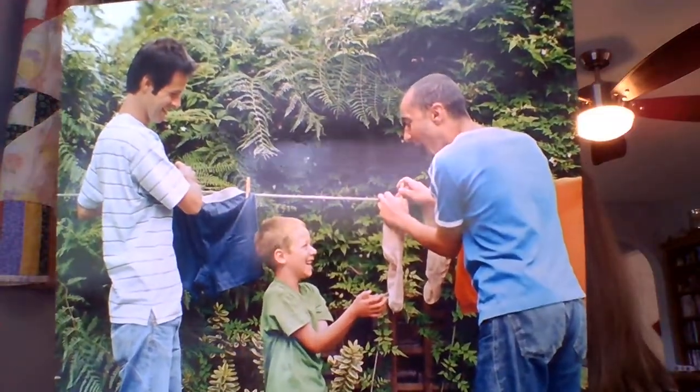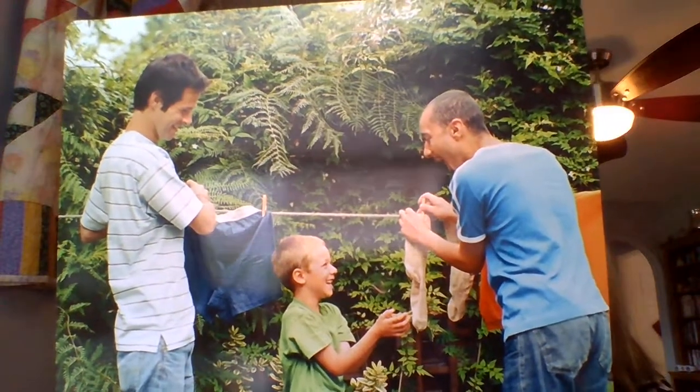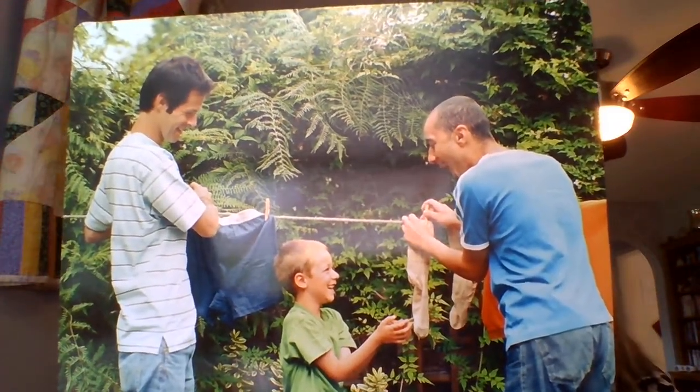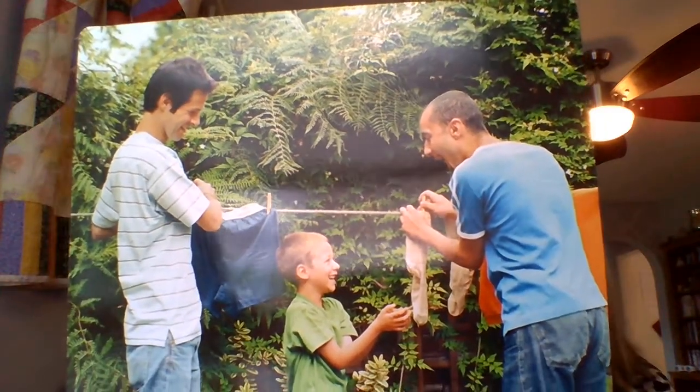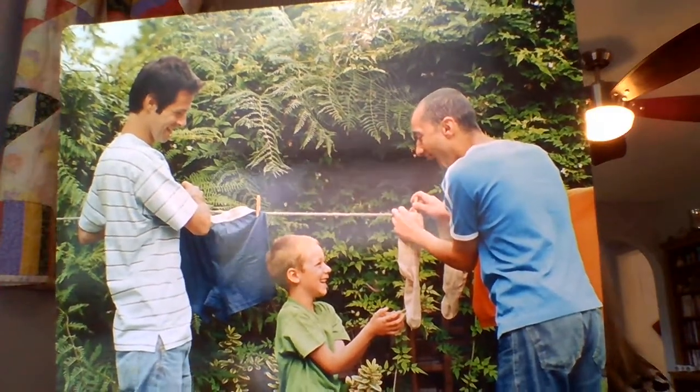Today we are lucky to have electric lights, battery-powered games, and machines that wash our clothes. But all of these objects use energy, and using too much energy can hurt the environment. Also, there are limits to how much energy we can use.